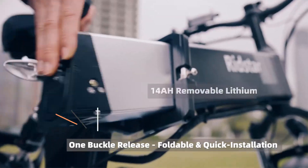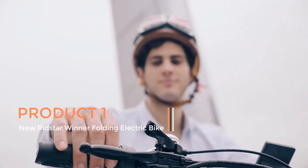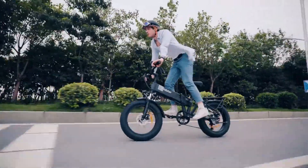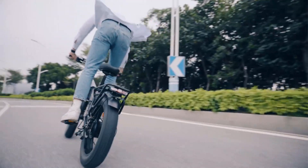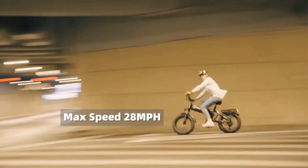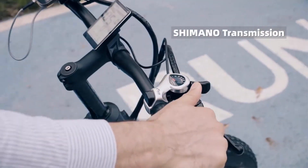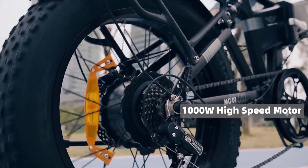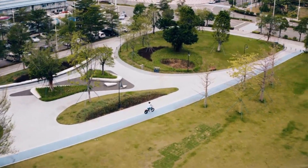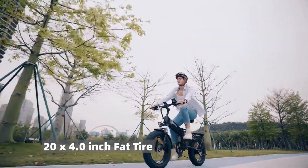Product 1: New Ridstar Winner Folding Electric Bike. The new Ridstar Winner Folding Electric Bike is an exciting addition to the world of electric bicycles, offering a convenient and eco-friendly mode of transportation. This electric bike boasts several key features, including a powerful electric motor. It is equipped with a robust 1000W electric motor, providing ample torque and acceleration, making it suitable for various terrains including mountains and hills.